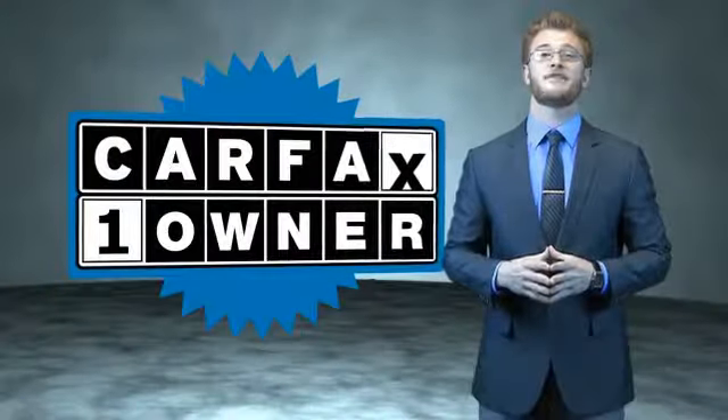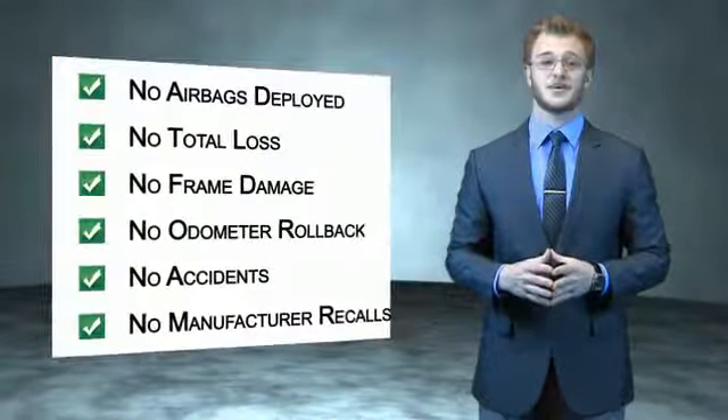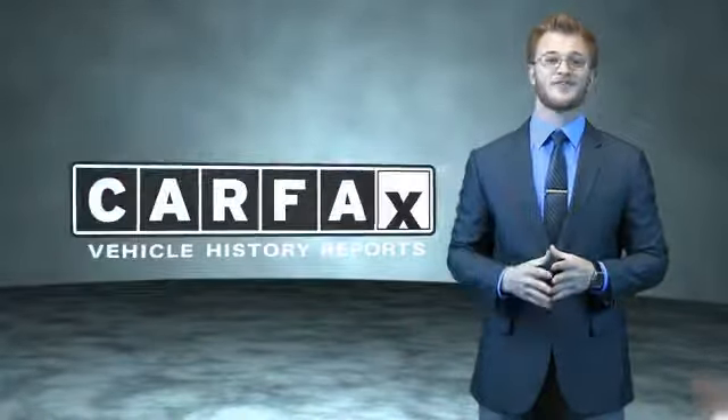This is a Carfax 100 vehicle, which qualifies for the Carfax Buyback Guarantee. Be sure to find a complimentary copy of the Carfax Vehicle History Report online or contact the dealership. Just say, show me the Carfax.